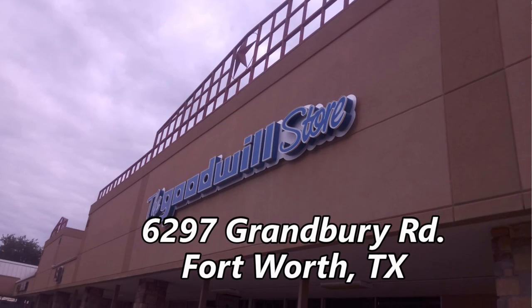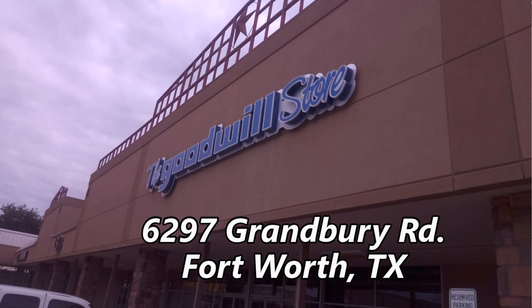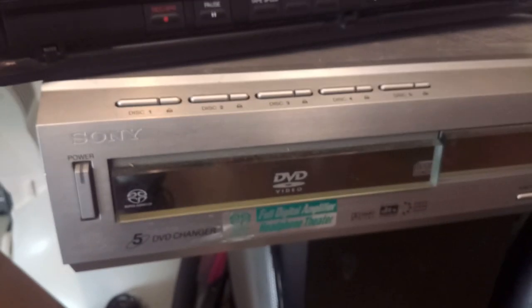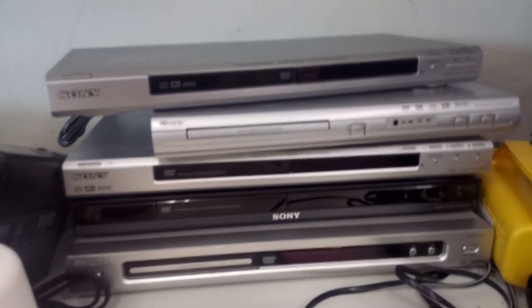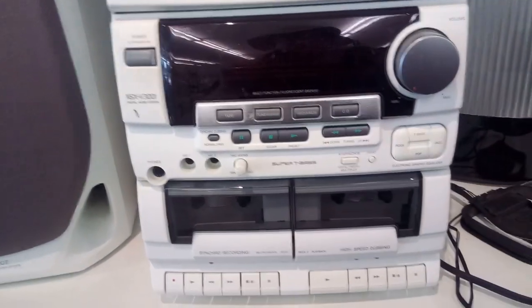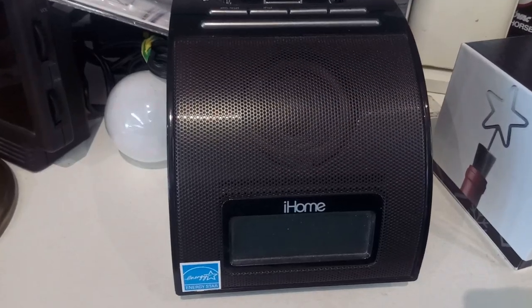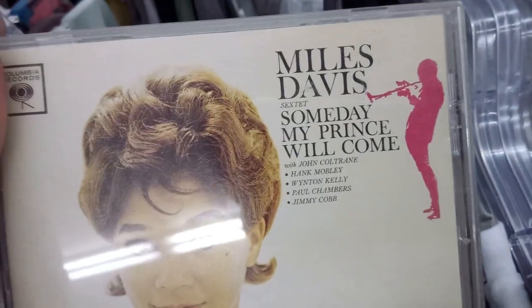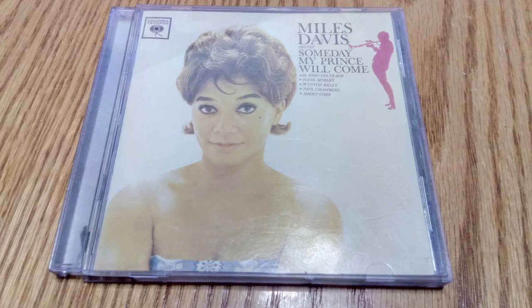Next up, the Hewlin location at 6297 Granbury Road. This VCR is mono, not hi-fi. A DVD changer and five more DVD players, all without remotes. This Aiwa stereo did have a remote taped to the top. Here's a DVD player with a remote and they want $14 for it, plus an iPod dock. Looking through the CDs I found a Miles Davis album that interested me, so I picked it up — that's all I grabbed from the Hewlin Goodwill.